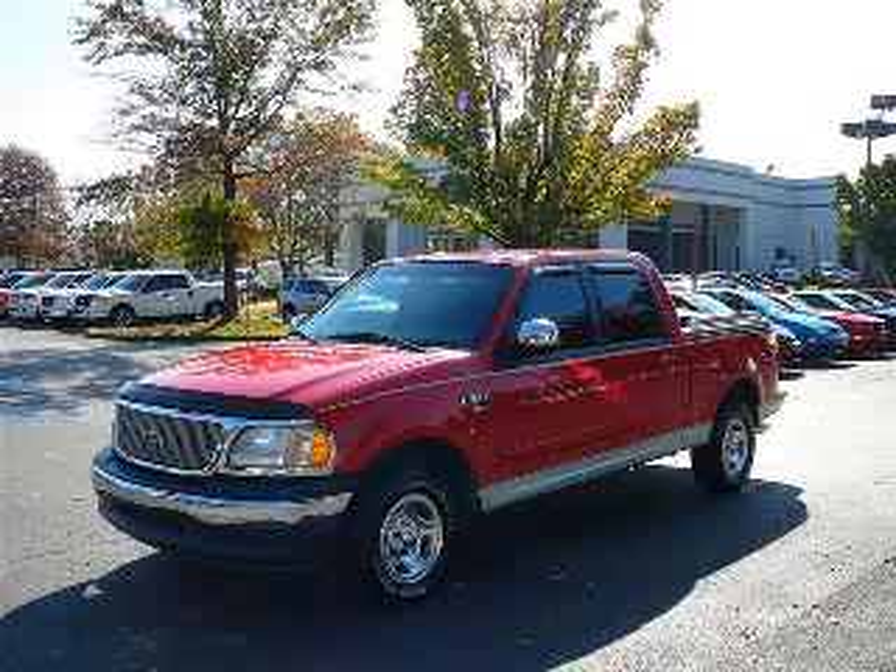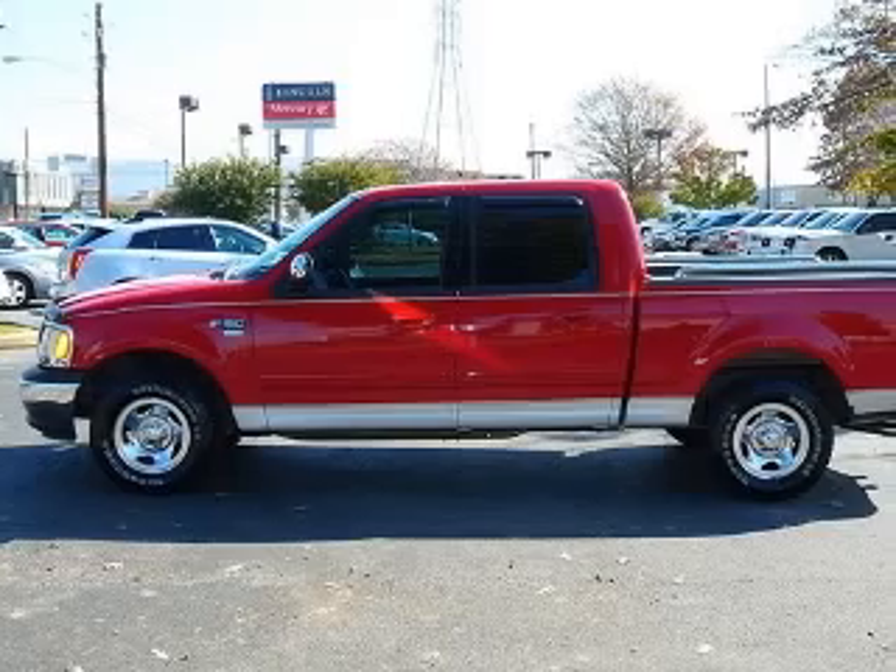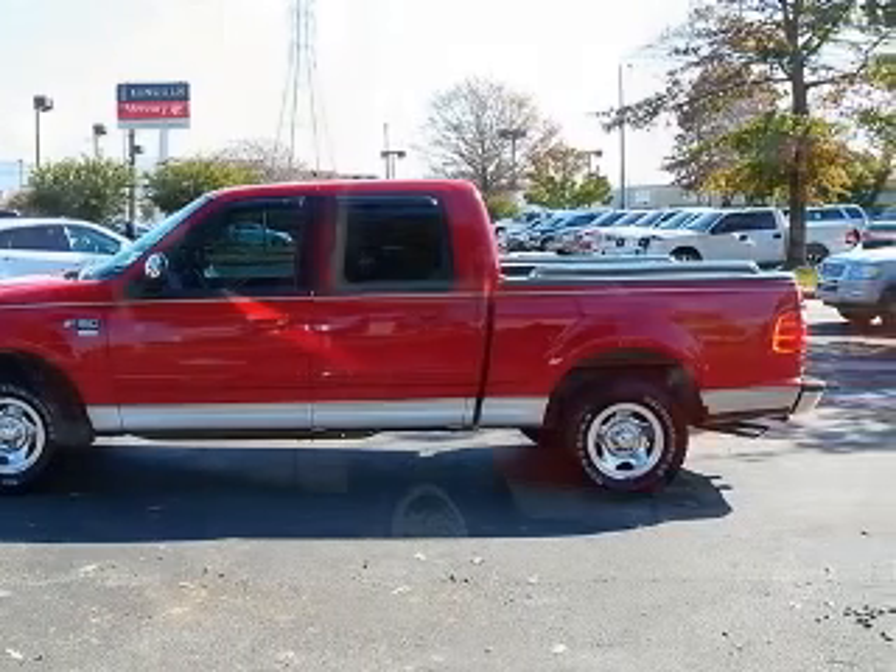We are proud to present this excellent 2001 Ford F-150. This F-150 has a 5.4L V8 engine and an automatic transmission.